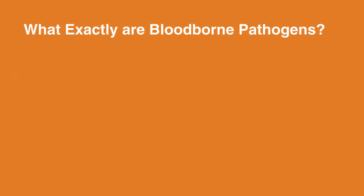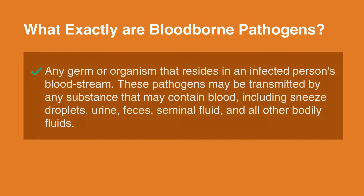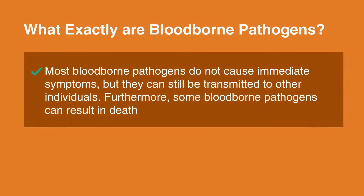What exactly are blood-borne pathogens? Blood-borne pathogens are basically any germ or organism that resides in an infected person's bloodstream. These pathogens may be transmitted by any substance that may contain blood, including sneeze droplets, urine, feces, seminal fluid, and all other bodily fluids. Most blood-borne pathogens do not cause immediate symptoms, but they can still be transmitted to other individuals. Furthermore, some blood-borne pathogens can result in death.